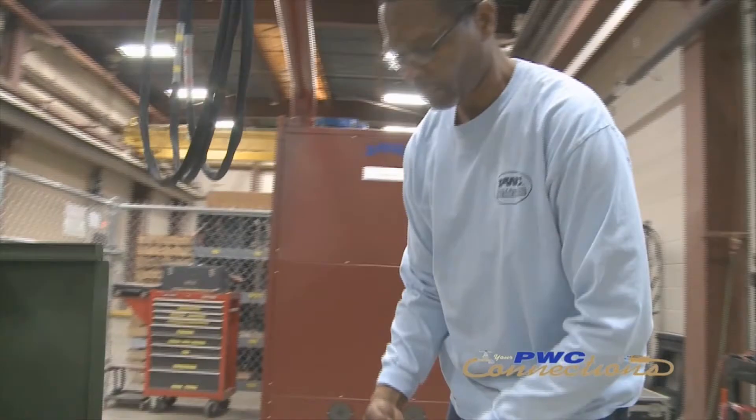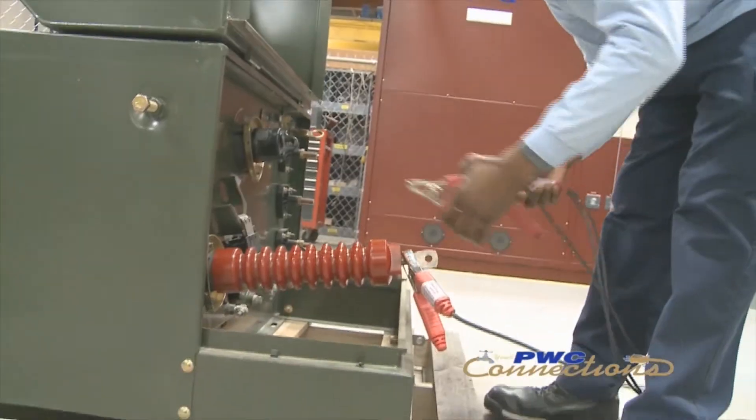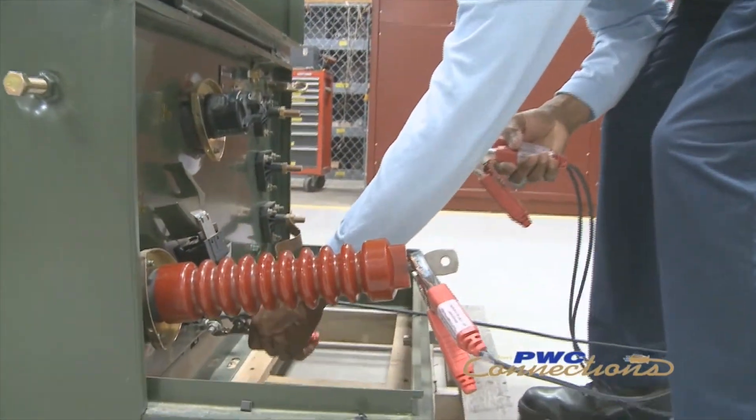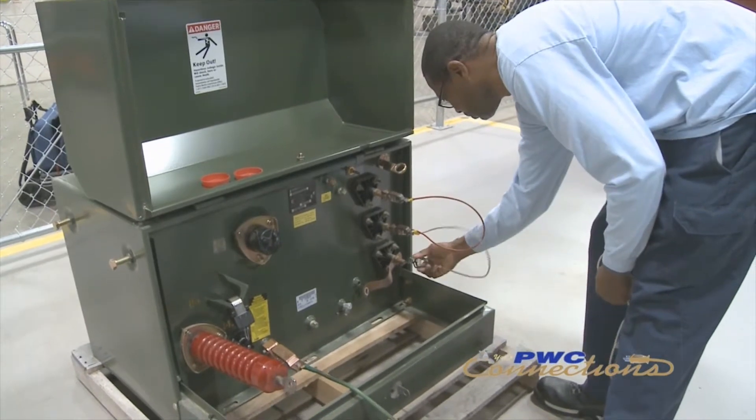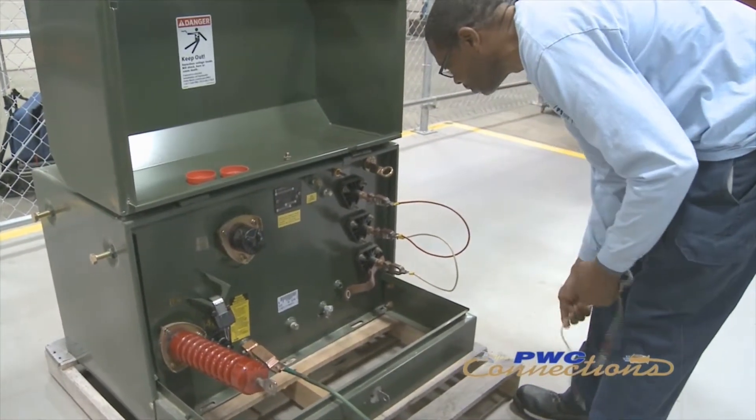A power transformer brings high voltage from the lines down to a low, usable voltage for your home. The line voltage in Fayetteville is either 15 kV or 25 kV kilovolts, which is unusable in your home — your toaster would be the size of your living room. So we step that down to a usable voltage: 120/240 for your home and up to 480 for businesses. Anytime you repair a transformer it should be tested for electrical safety before being sent back into the field. We test inside a controlled test cage so that no one is at risk when a transformer is energized.